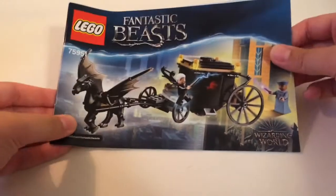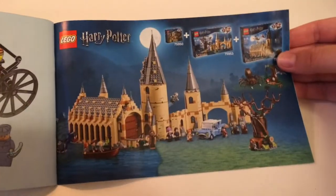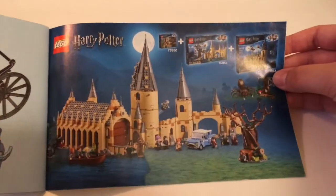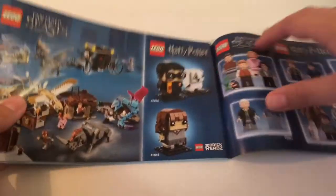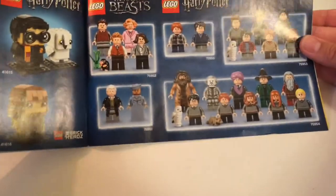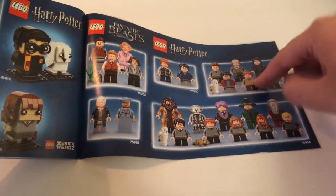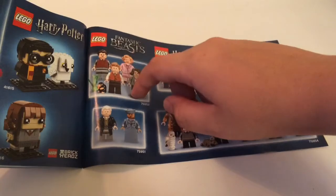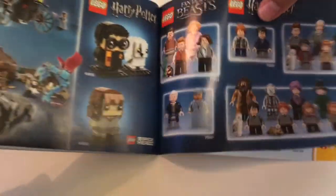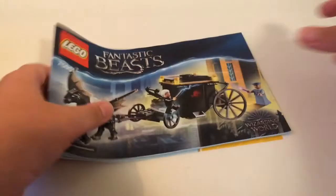Here are the instructions for the set — same art on the cover as on the box. On the back we have an advertisement for some of the Harry Potter sets and how you can combine them all together to make a cool-looking Hogwarts. I still need the Whomping Willow. There's also an advertisement for the two Fantastic Beasts sets — that's the Newt Suitcase, which I have not gotten yet. Some Brickheadz, and all of the Wizarding World minifigures that come in the sets: the Great Hall, Aragog's Lair, Whomping Willow, Newt's Suitcase, and this set. Then we have an ad for Lego Life and the parts list at the very back of the instructions.